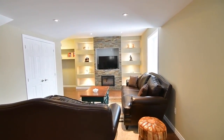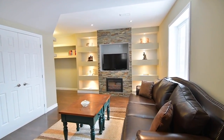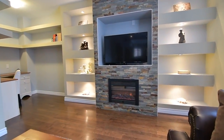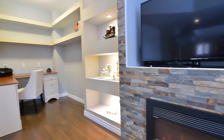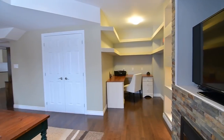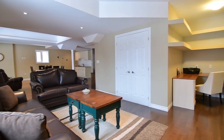The family recreation room is bright and open, and showcases a stunning stacked stone feature wall with a gas fireplace and media niche framed by custom display shelves with accent lighting. There is also an open-concept office alcove with built-in upper shelving off this space.